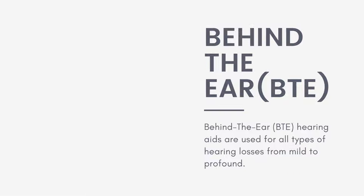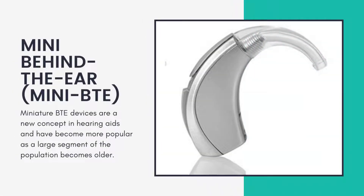Behind the Ear (BTE) hearing aids are used for all types of hearing losses, from mild to profound.